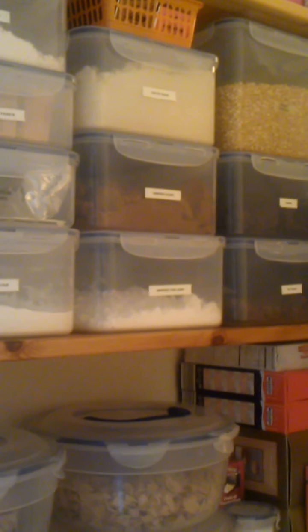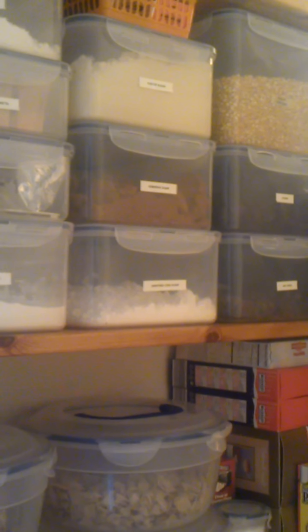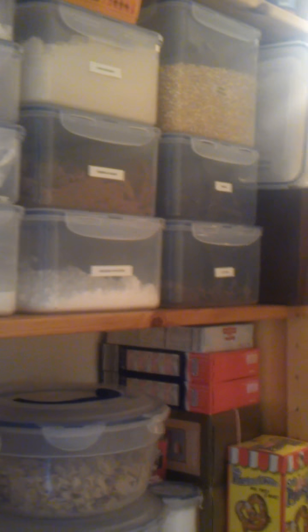Below that I have these lock and lock containers. I've had these for a long time and they are fantastic. They keep all my dry goods in — I have flour, yeast, ice cream cones, self-raising flour, icing sugar, dried fruits, and popcorn kernels. They are really, really good.